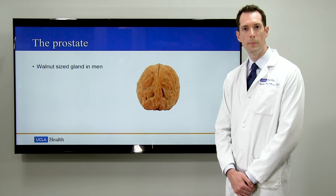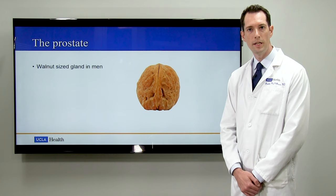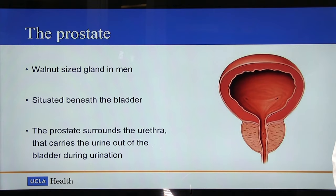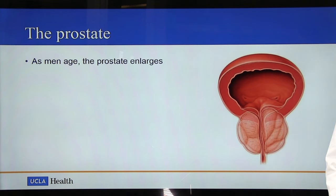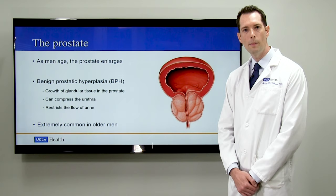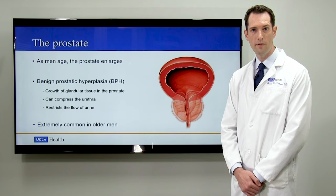Before we talk about the PAE procedure itself, it's helpful to have a little background information about the prostate. The prostate is a walnut-sized gland which is situated beneath the bladder. The prostate surrounds the urethra, which is the tube that carries urine out of the bladder during urination. As men age, the prostate enlarges. This process is referred to as benign prostatic hyperplasia or BPH. This refers to the growth of glandular tissue in the prostate which can compress the urethra and restrict the flow of urine. It's an extremely common condition in older men, affecting about 50% of men over the age of 50 and about 70% of men over the age of 70.